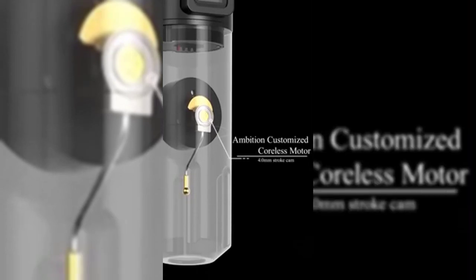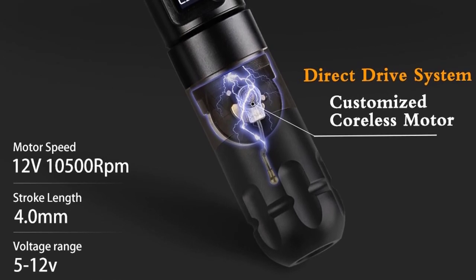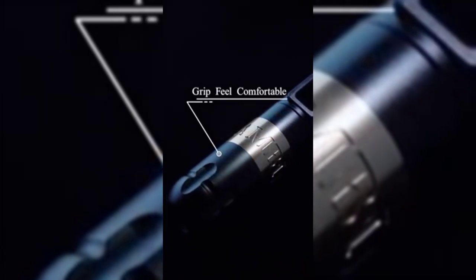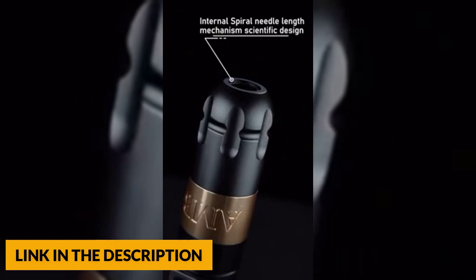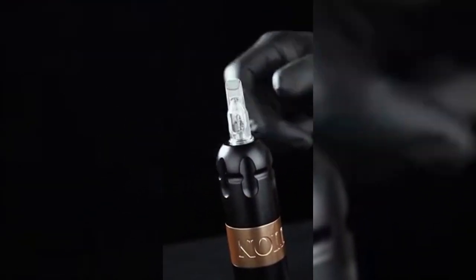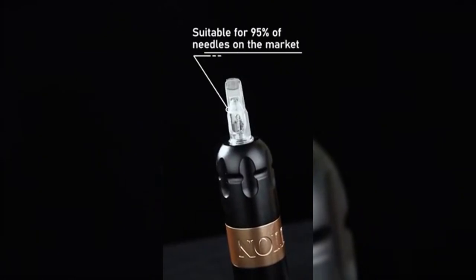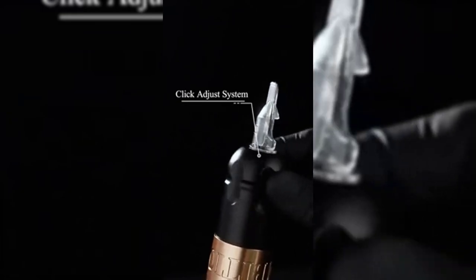The wireless tattoo machine has a built-in Japan coreless motor, 10 volt 9,000 RPM, more powerful, low skin loss, fast coloring, and no overheating during long working sessions. The Ambition Tattoo Machine battery capacity is 2,400 mAh, supporting long term tattoo work with stable output. At 8 volt output voltage it can work 5 to 6 hours, and fast charging via the matching USB data cable can be fully charged in 1.5 to 2 hours.